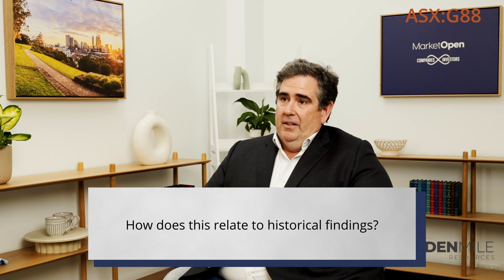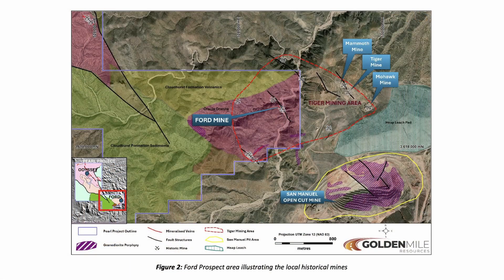These results correlate very strongly with the historical records of the Ford mine and the grades extracted. Bearing in mind, the Ford mine is not just limited to those metals —